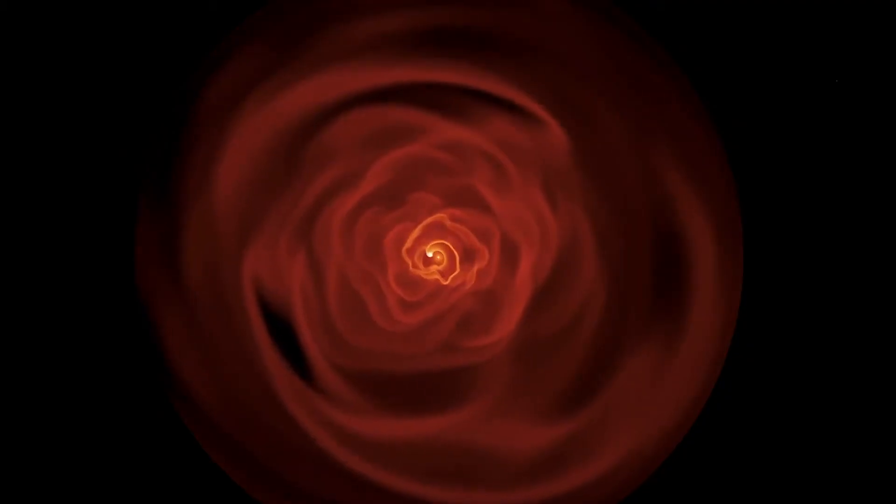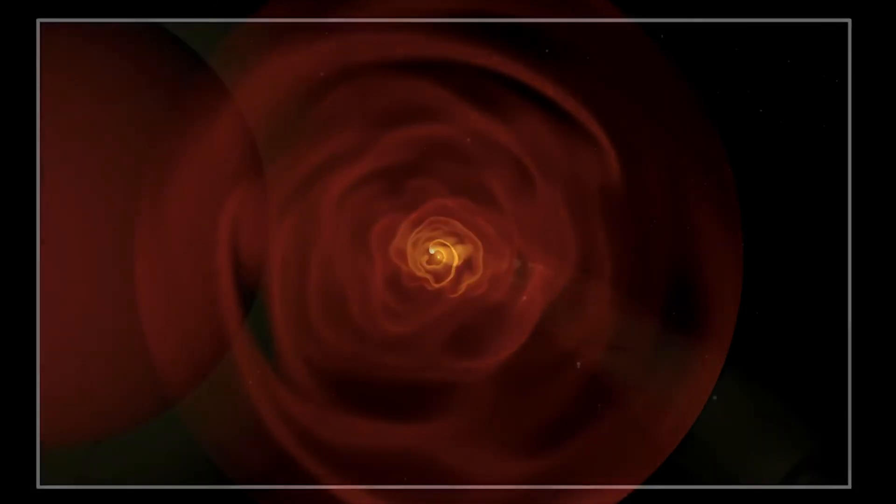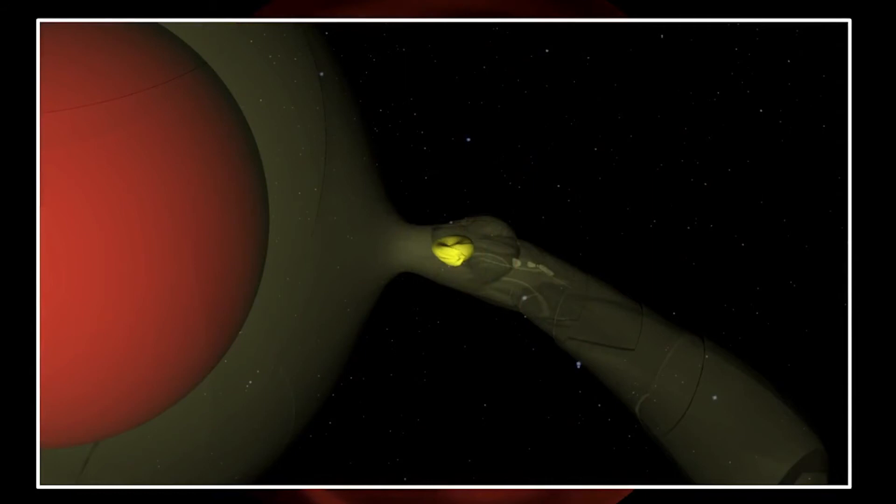You can compare it with a cup of coffee and some milk — when you stir it with a little spoon, you can create a spiral structure in your coffee. Well, the companion is doing the same. It goes around the red giant star and creates a spiral structure — a very complex spiral in the stellar wind. It can also create a disk, for instance.